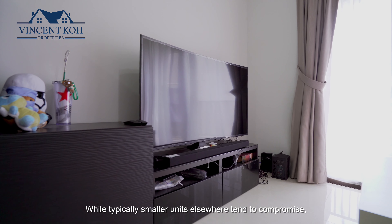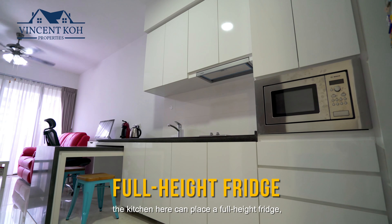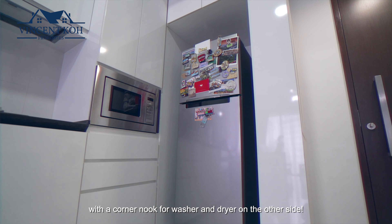While typically smaller units elsewhere tend to compromise, the kitchen here can place a full-height fridge with a corner nook for washer and dryer on the other side. Moreover, you can make the integrated dining table disappear to save space when not in use.